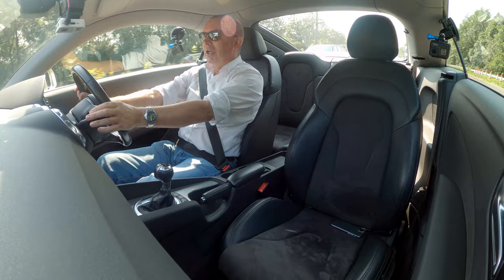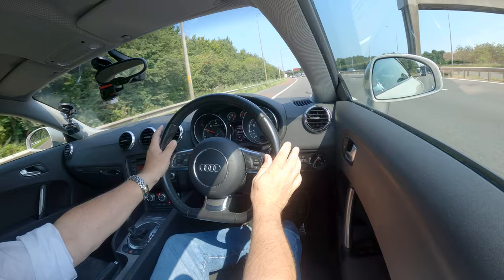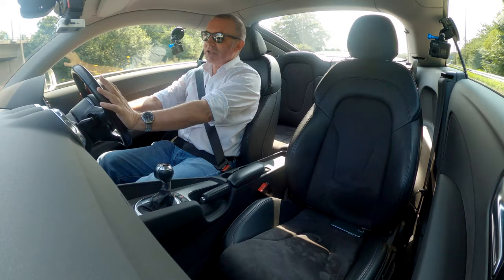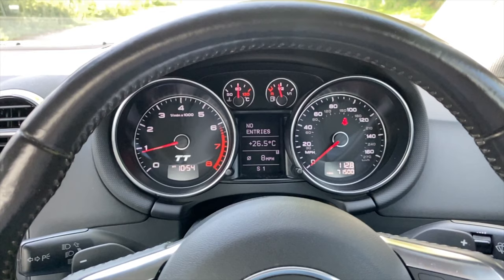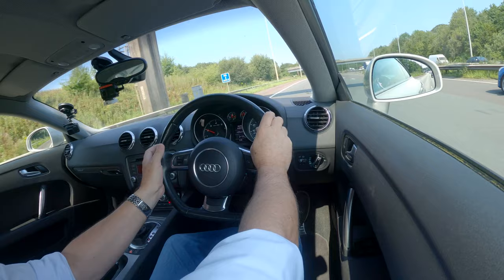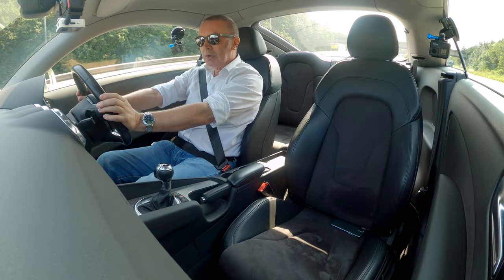It looks like it belongs in a Bentley or something. When you change direction — just the slightest input on the steering wheel and you're across the lane. The steering is really responsive. It's a nice instrument display: rev counter on the left, coolant temperature top middle left, fuel gauge top middle right, information display in the middle bottom, and on the right you've got your speedo, milometer, and trip counter.